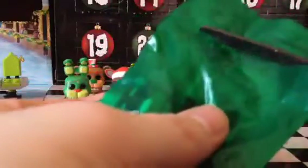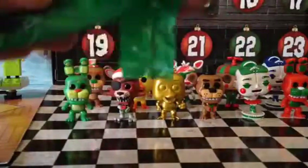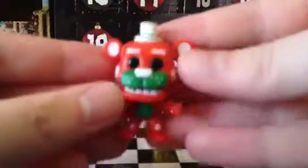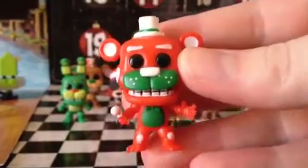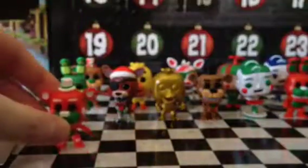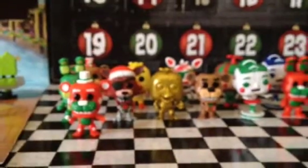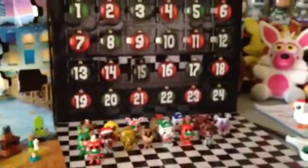All right, let's see what's inside here. It's a red and green Holiday Freddy Fazbear. So cool. We'll just put this Freddy over here. There we go. That's what's inside number 15.